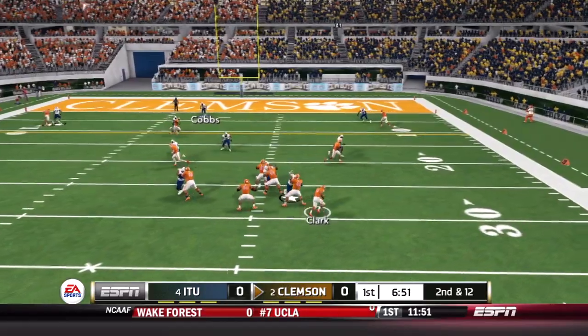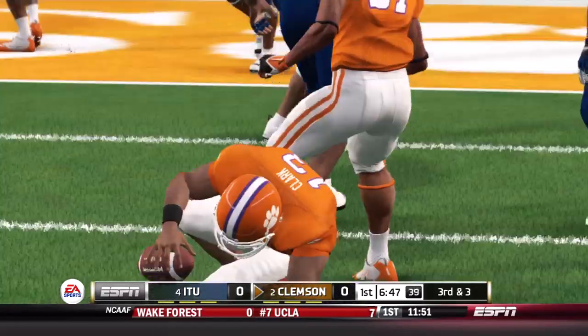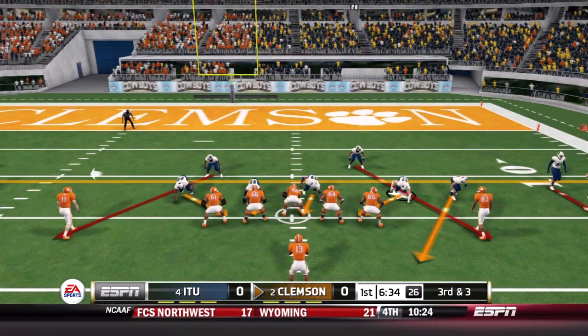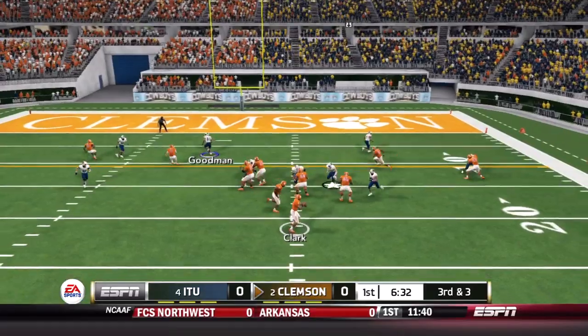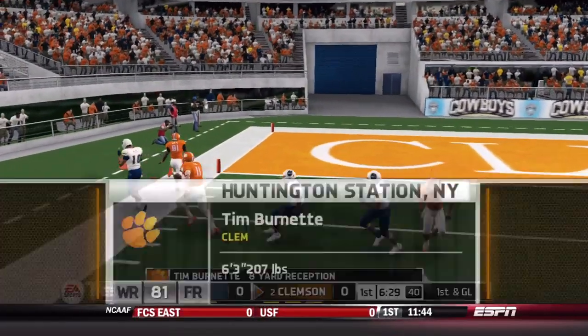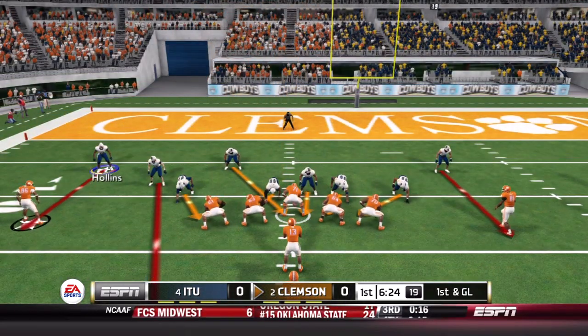Empty look on second down. Clark with space, takes off on the run again, sliding inside the 15-yard line. They might need to consider putting a spy on Clark because he is running free almost every snap. Third down — Clark throws this time, complete to Tim Burnett. So far, so good for this Clemson offense.